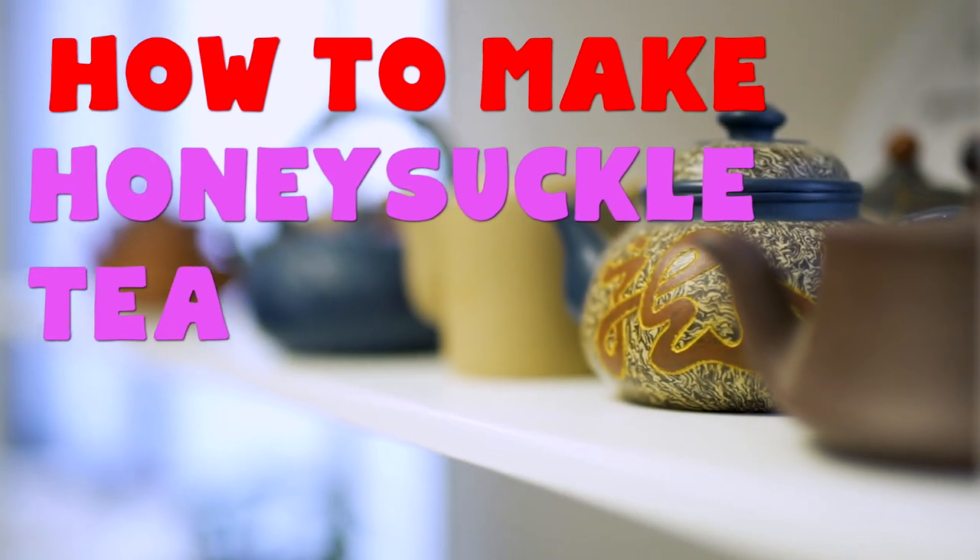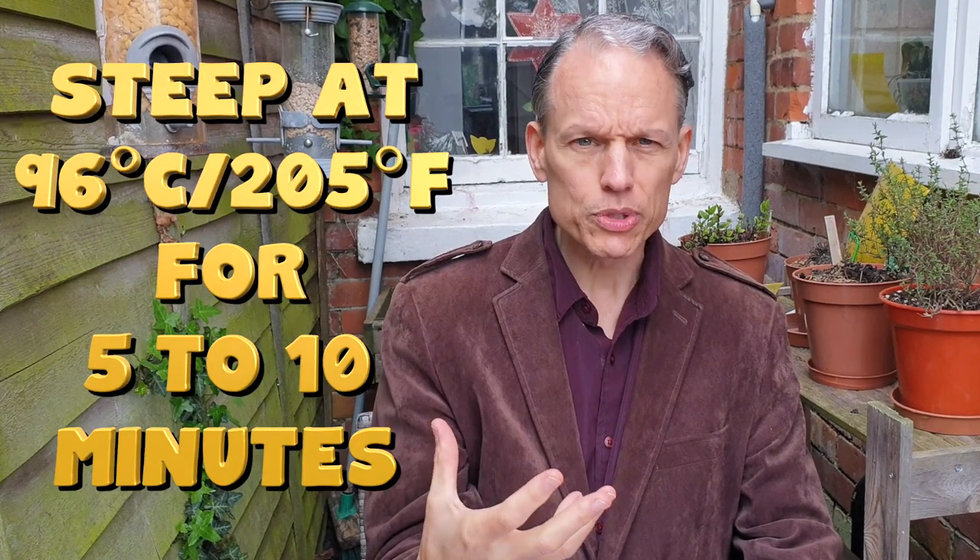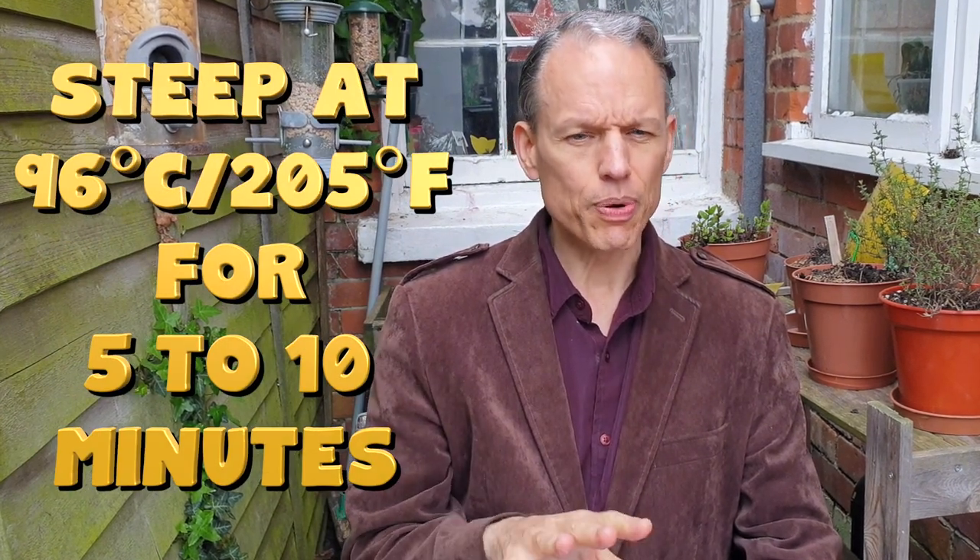To make honeysuckle tea: use about one to two tablespoons of dried honeysuckle in eight ounces of water. For fresh flowers, use about a half to a full cup depending on desired strength. Brew at just under boiling — slightly lower than most herbal teas. Steep for five to ten minutes, leaning toward ten since it's a mild tea. By itself it's quite light, so pairing it with other herbs like astragalus or more flavorful options, or adding honey, is recommended.